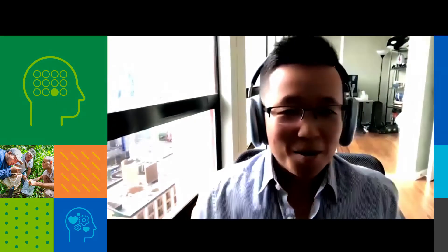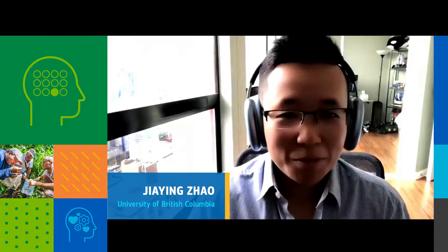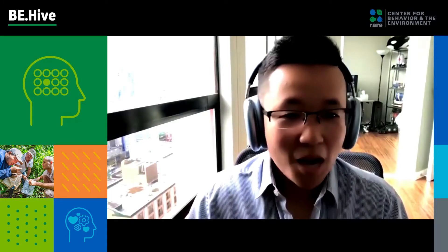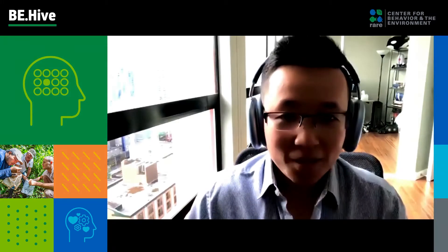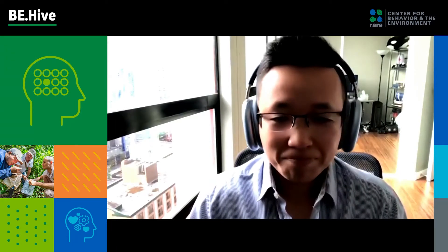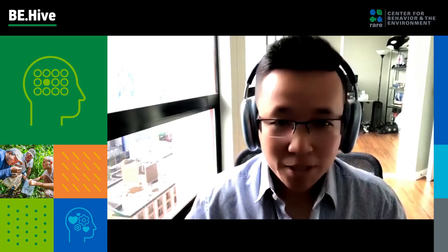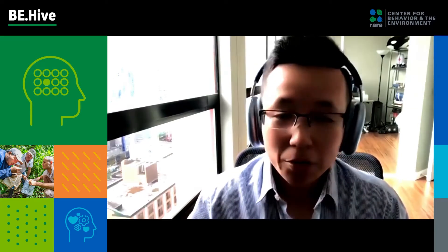Hello. Hi, everyone. My name is Jiayin Jiao. I go by Jay-Z. Great to be here and thank you for the invitation. Today, I'm going to talk about nudging, specifically how we can nudge a zero waste future. And this is a summary of my work on recycling and composting in the last couple of years.